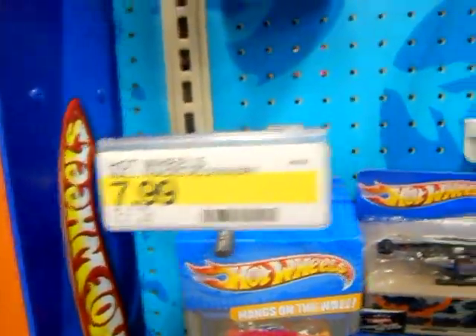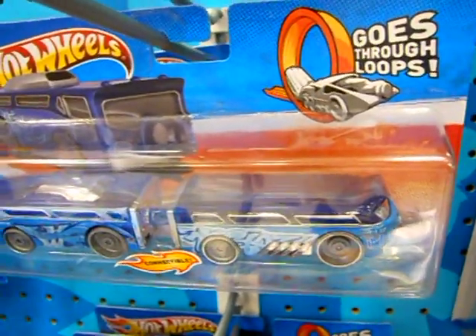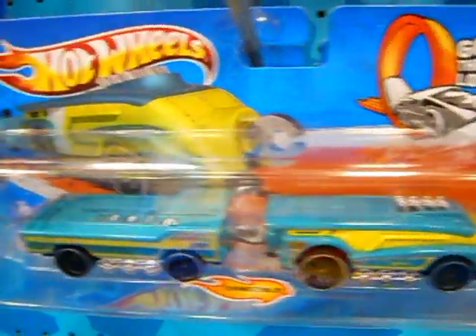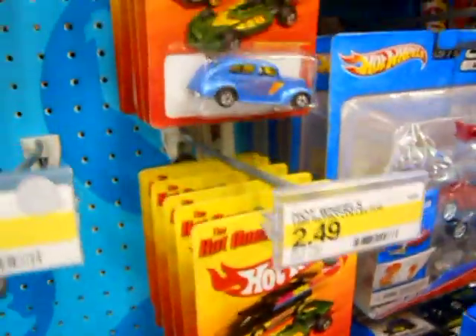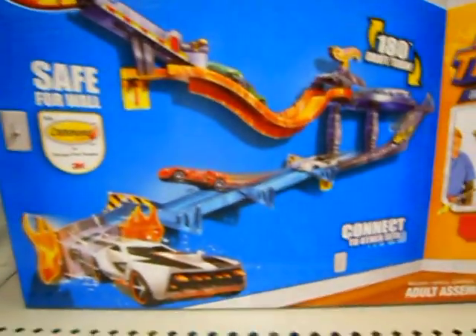Check out a couple of new Rapid Transit trains — I unfortunately cut out the names, sorry about that. Two new sets of trains over here. They've got the Hot Ones at Target now — I've seen them at Kmart and Toys R Us already. Down here they've got the Wall Tracks assortment.